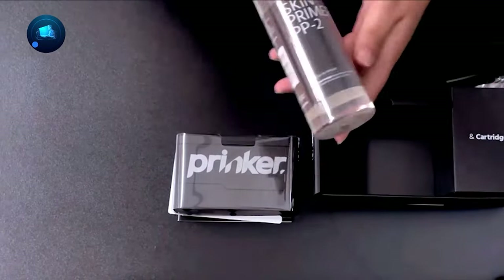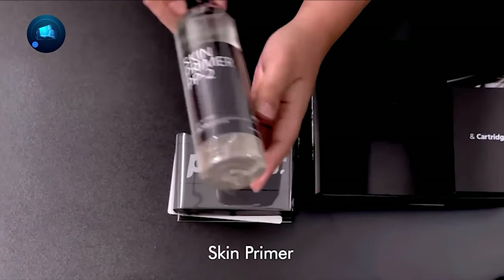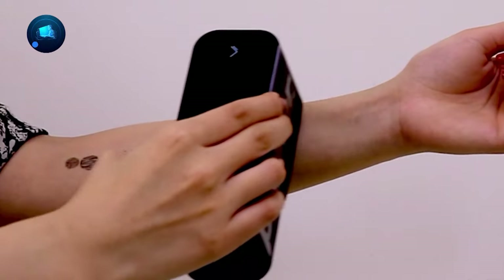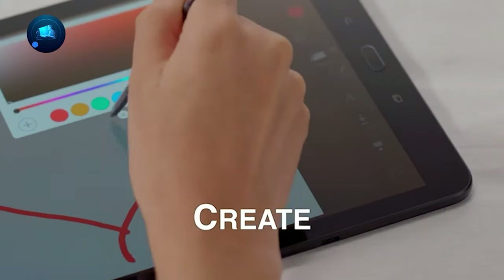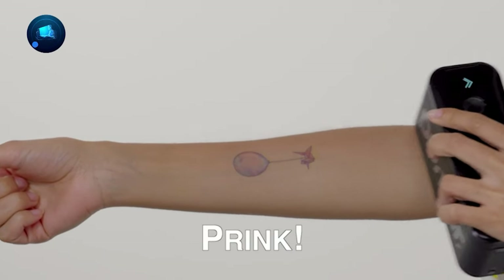Each Prinker comes with a battery, a black left ink cartridge, and skin primer, giving you enough materials for about 1,000 tattoos. Don't hold back on your creativity — with Prinker, the possibilities are endless.